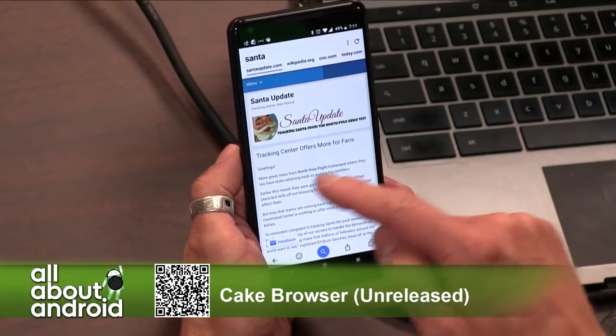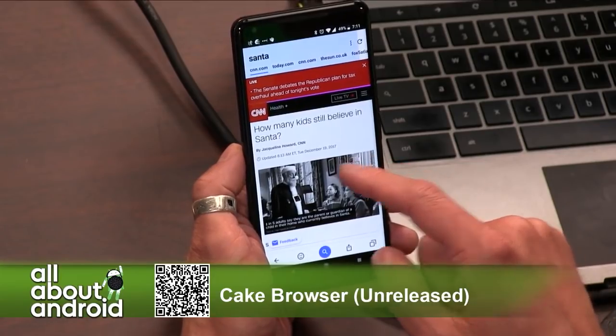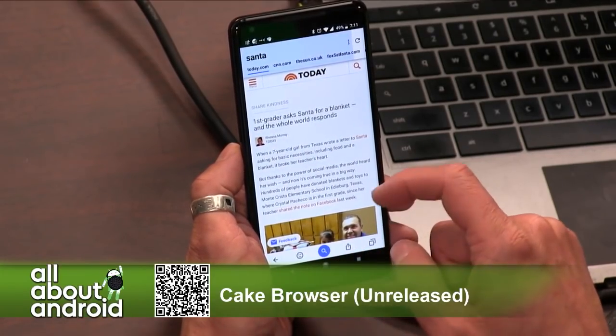I was really impressed by it and I found myself using it more often than not. They claim it's a better browser for your phone — I don't know about that, but if you check it out, you can see.